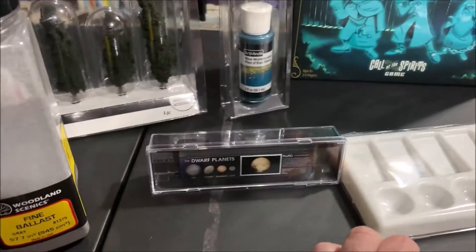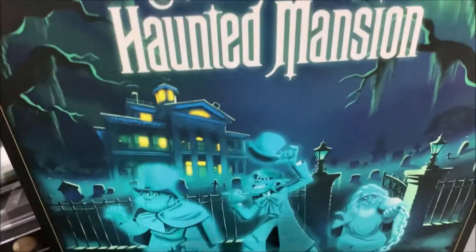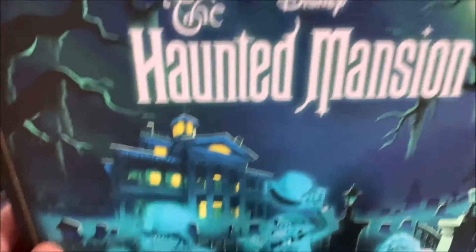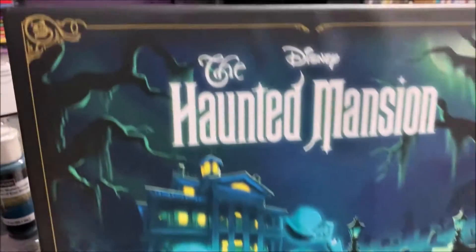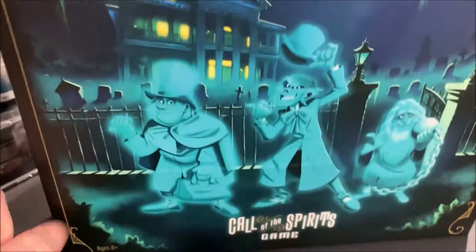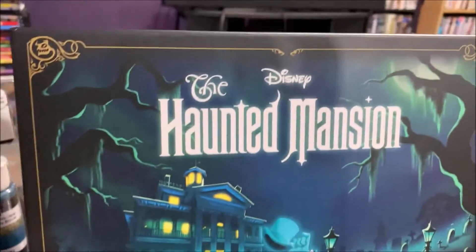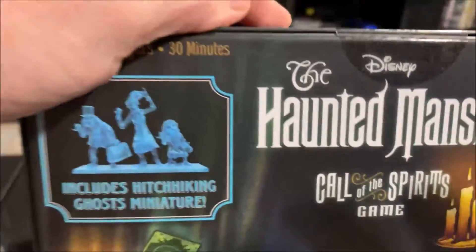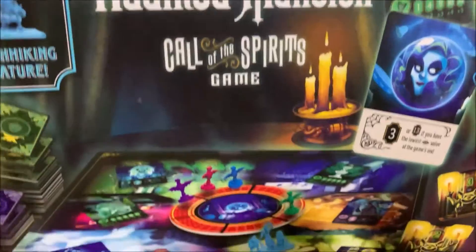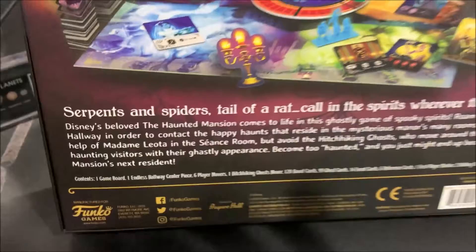That's everything train-related I got. The other thing I picked up — and I'm just throwing this in because I can — is a board game I found at Walmart. I've seen this online and been debating getting it: it's the Haunted Mansion 'Call the Spirits' game. The reason I bought it is that I'm a huge Disney fan and a massive Haunted Mansion fan at Disney — it's like my favorite attraction. I buy almost anything I see Haunted Mansion-related, and I've got quite the Haunted Mansion area in my office.